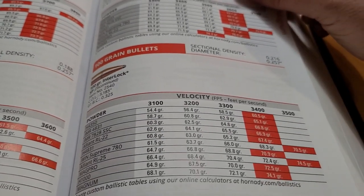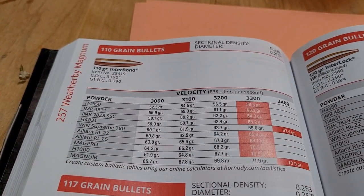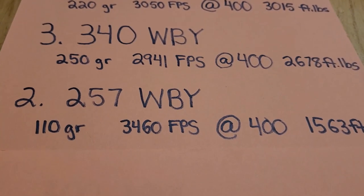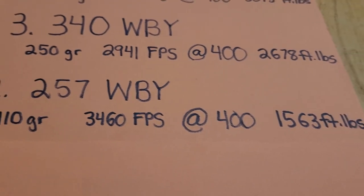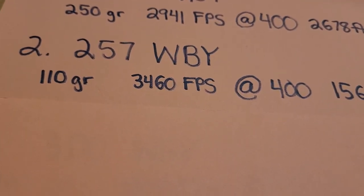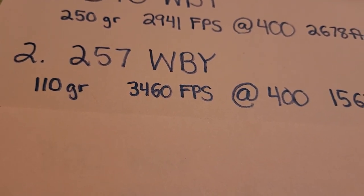With a 100-grain bullet, you can get this going well over 3,500 feet per second. With a 110-grain bullet, 3,400 feet per second. Getting factory ammo from Weatherby, you can get a 110-grain Accubond Nosler bullet going 3,460 feet per second. At 400 yards, 1,500 foot-pounds of energy. This cartridge matches and I think actually exceeds the .270 Winchester and the .308 Winchester — from just a little itty bitty .25 caliber bullet. It's really insane performance. This thing is really a lightning rod, and that's why it's at number two.